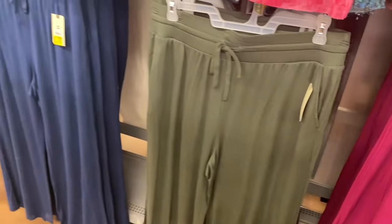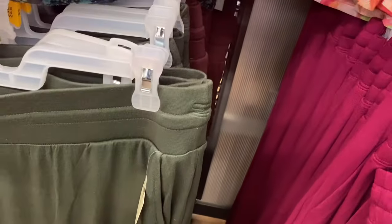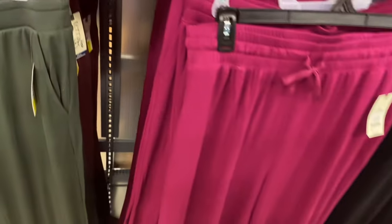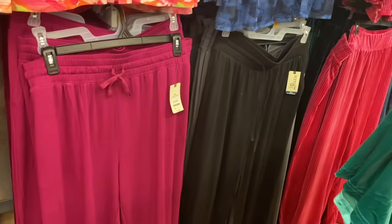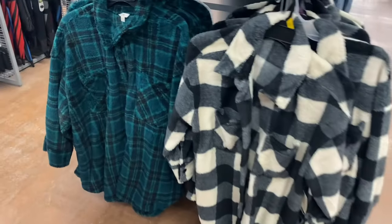They also have these Terra and Sky plus-size pants on clearance for $11. You can get them in blue, green, maroon, pink maroon, gray, and black. They also have these Terra and Sky plus-size jackets on clearance now for only $13 — that's $7 off. It looks like some other colors are sold out.